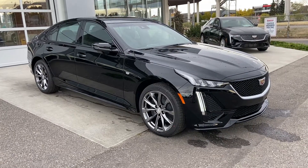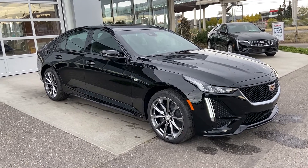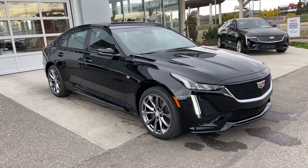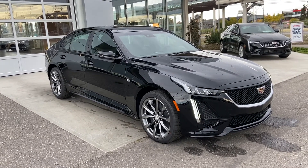Thank you for taking the time to watch this brief walk-around video on the brand new 2020 Cadillac CT5 Sport Sedan. If this is your next luxury vehicle, come and see us here at GSL GMCity or shop online at gslgmcity.com.